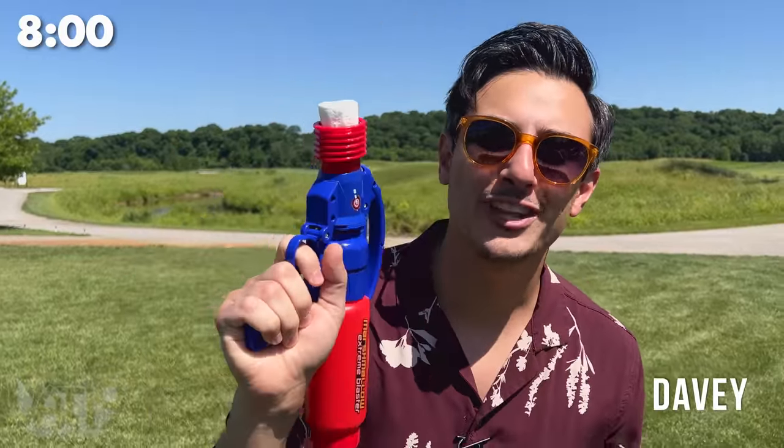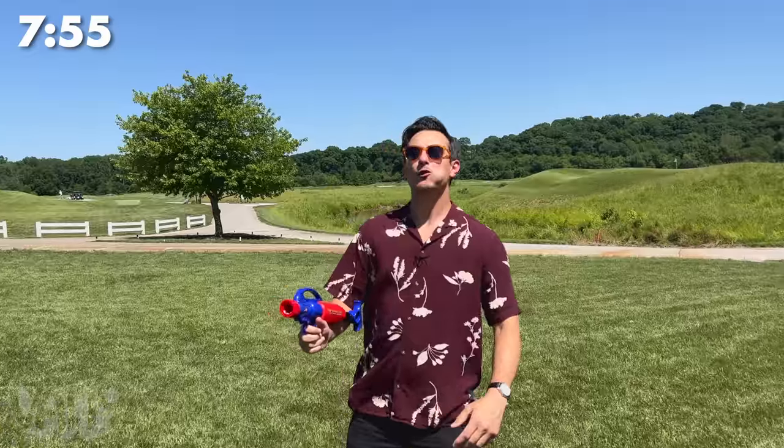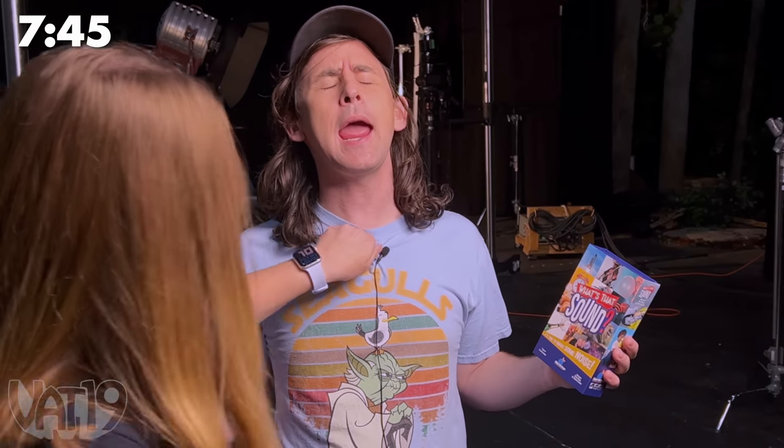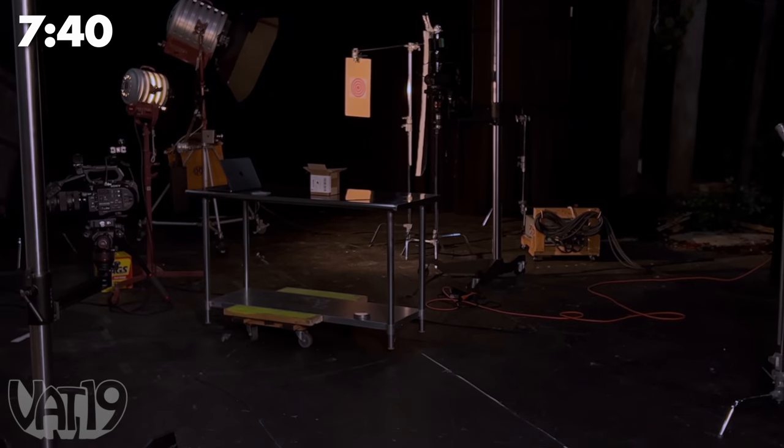This thing shoots marshmallows up to 30 feet in the air, so you have enough time to catch them in your mouth. What's that sound? It's like a karaoke guessing game for noises. It was a dolphin.